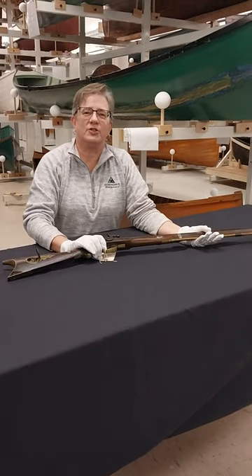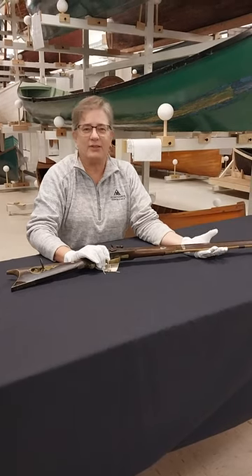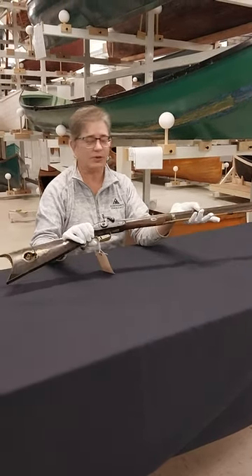Hello everyone, I'm Laura Rice, Chief Curator at the Adirondack Experience. Fall means hunting season, so I brought out this wonderful piece to share with you today.